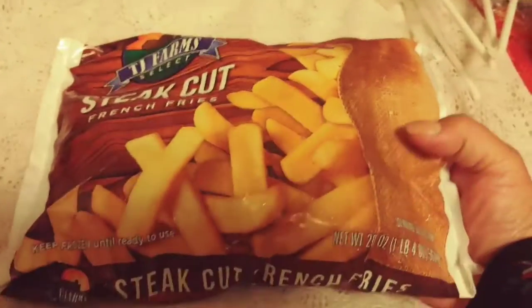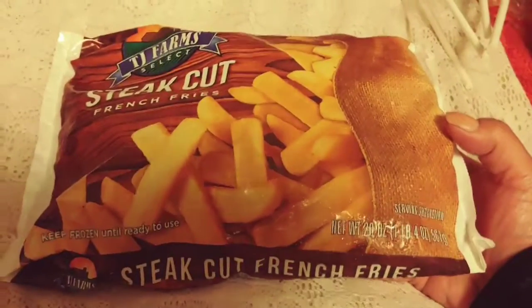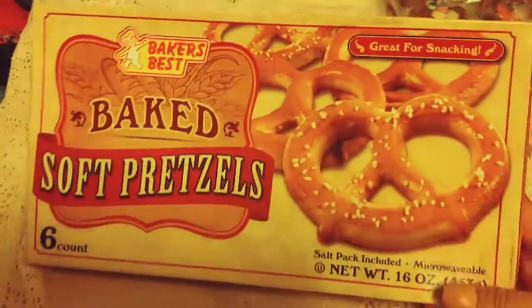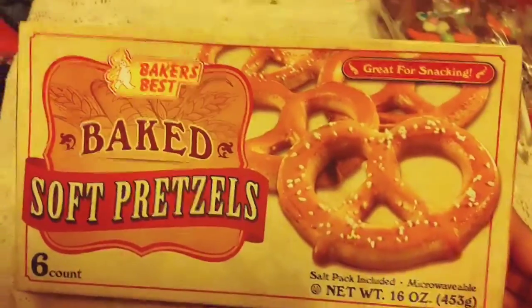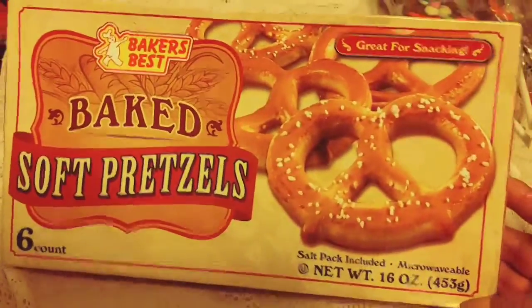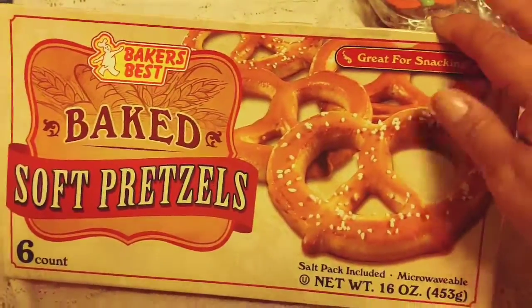The last two items — these steak cut french fries. I love the french fries and I think this is a great deal — you get one pound for a dollar. They're keep-frozen and ready to use. They do have shoestring fries but I like these ones. For my family of six doing hamburgers, one and a half of these bags is really great. I did buy two bags. And then the last item is Baker's Best Baked Soft Pretzels — great for snacking and it includes the salt packet. I bought two boxes and we tested one pack already — they are amazing. I'm going to do a review on them so you guys can see.